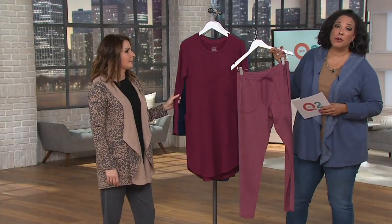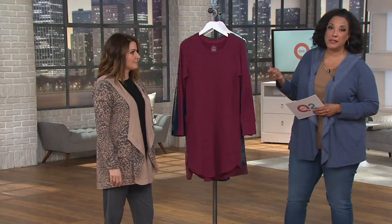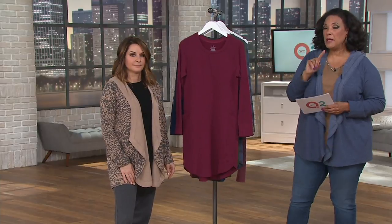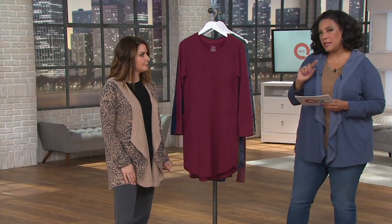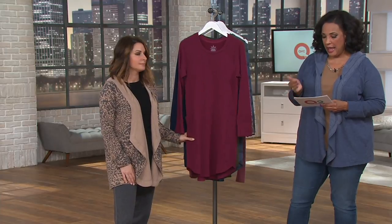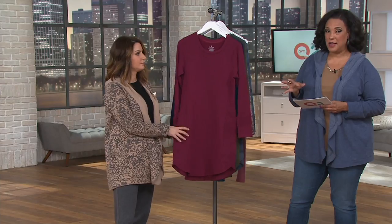You're going to walk the dog around the neighborhood with this. You're going to run out to the mailbox, water the plants out in the yard. It becomes what you want it to be. Depending upon your size and height, it's 37 and a half to about 39 inches in the Missy sizes, and 39 and a half to about 40 and a half inches in the plus sizes.